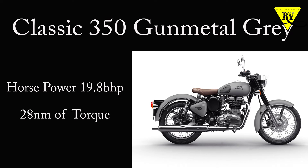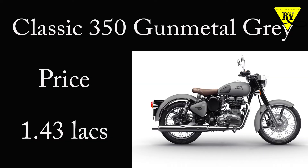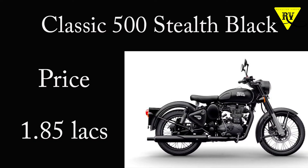The 350cc produces 19.8 bhp and 28Nm of torque. Regarding prices, the 350cc gunmetal gray is priced at ₹1,43,000 and the stealthy black 500cc — my favorite color — is priced at ₹1,80,000.